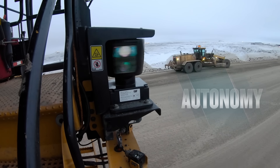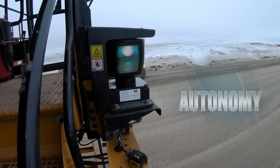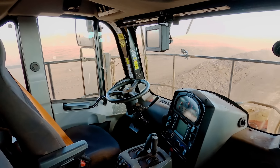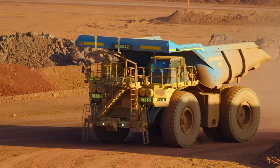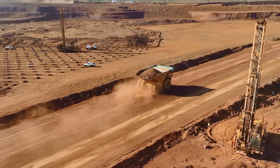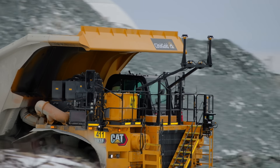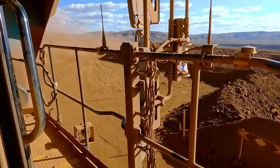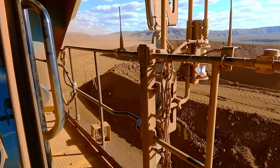Autonomous haulage and Caterpillar's MineStar portfolio helps a client or customer transition to an emission-reduced mine site in a variety of ways. Having great utilization and truly optimizing the fleet helps reduce non-productive time and really helps the client focus on moving tons safer and not having extra fuel burn.